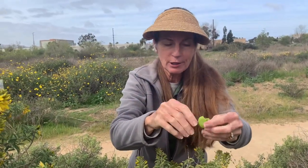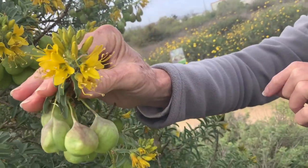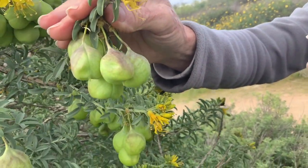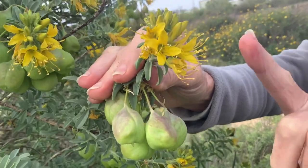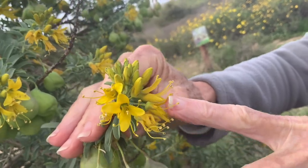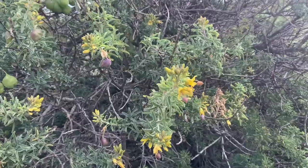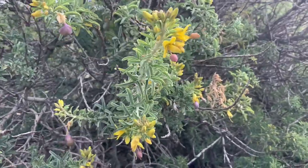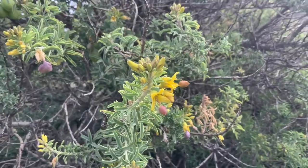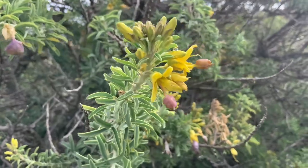Then they'll fall to the ground, pop open, and maybe grow a new bladder pod plant. But before you can get a pod, you have to have flowers. So first you have these beautiful yellow flowers. The pollinators — the bees and the hummingbirds — will come to these flowers, touch a little bit of the pollen, and pollinate the flower. Once the flower is pollinated, the seed pod will start to form. Here's a flower that's just starting its seed pod — see that little darker area coming out? It's just small now and it'll blow up like a balloon and turn green, and the seeds will start to grow inside.